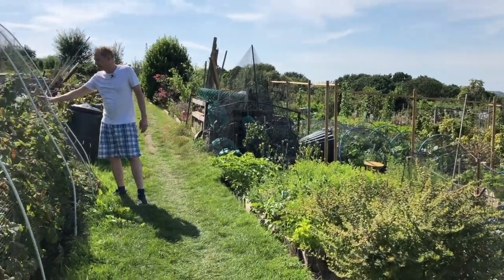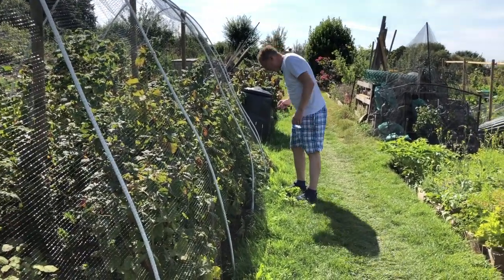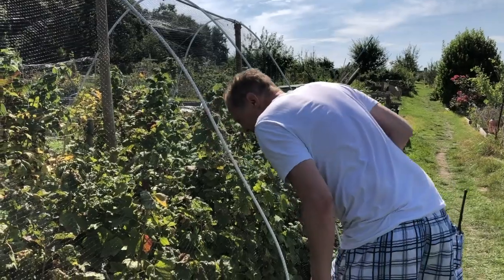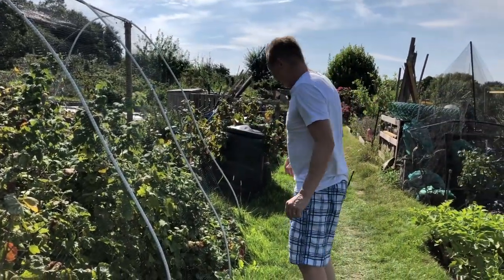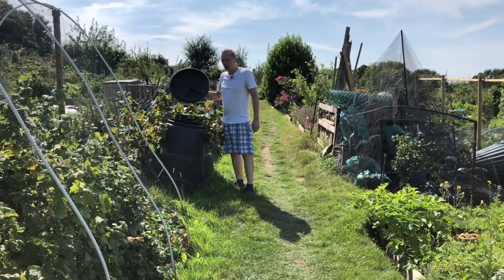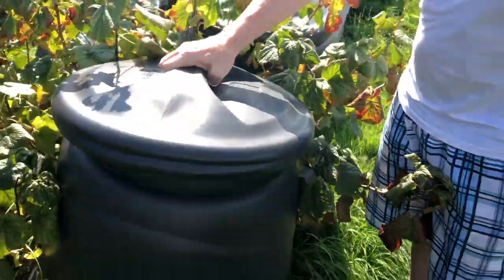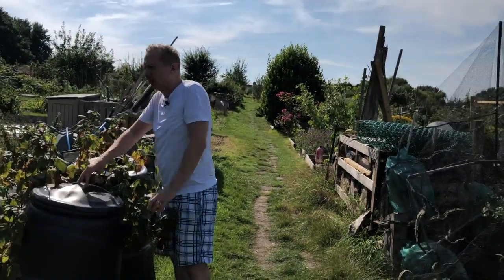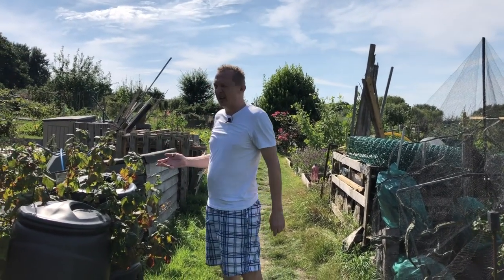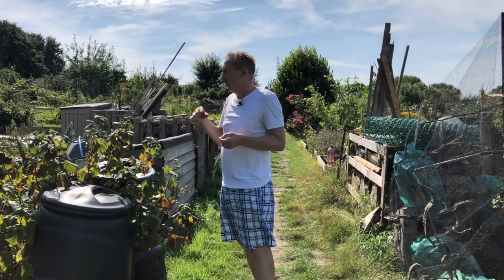You see here, we've got netting. And underneath, we've got probably black currants, which we make Ribena from. I think it could be raspberries or black currants. Anyway, here we have compost. Compost is all the old plants, all the kind of rubbish from last year, put into here, left for a year. It makes very good soil, and you put that back onto your allotment.